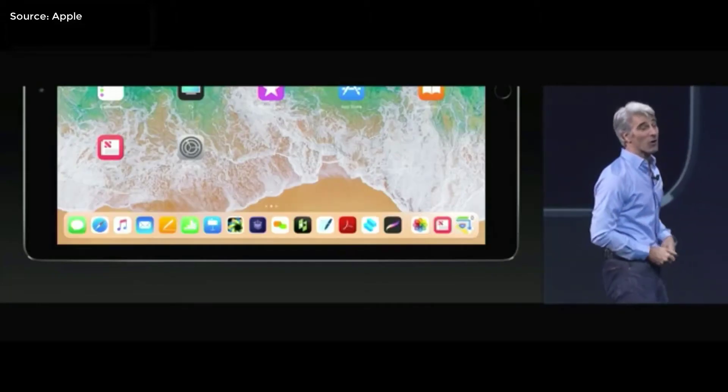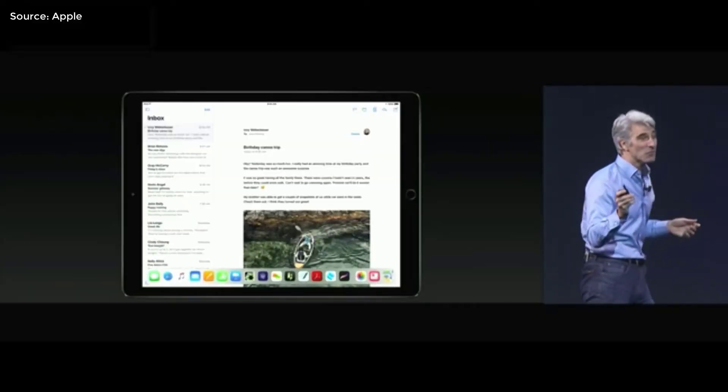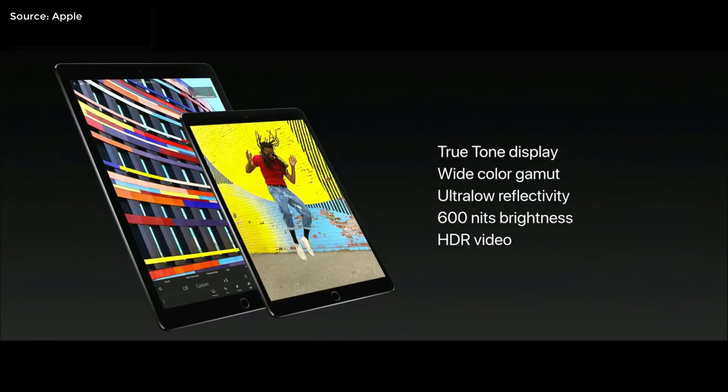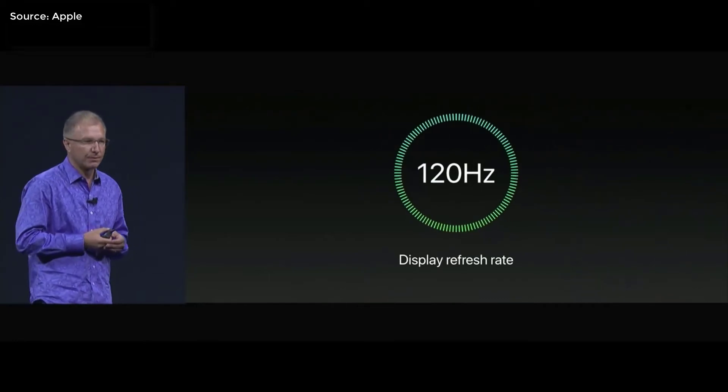iOS 11 on iPad is not neglected either. iPads now have a bigger dock on the home screen, and you can summon the dock from anywhere for multitasking. You can now drag and drop pictures, links, and video to another app through the new multi-window. The new iPad Pro has a 10.5-inch Retina display, can play HDR video, and the screen will change from 60Hz to 120Hz depending on the application you are using.